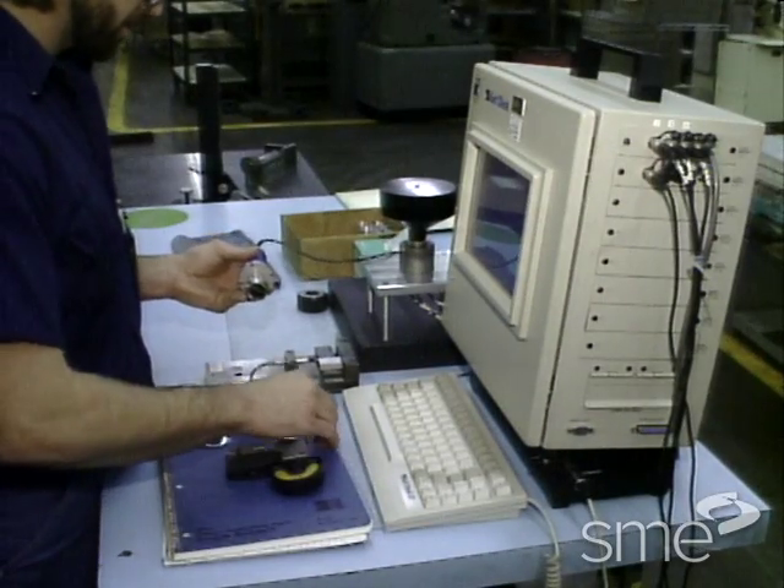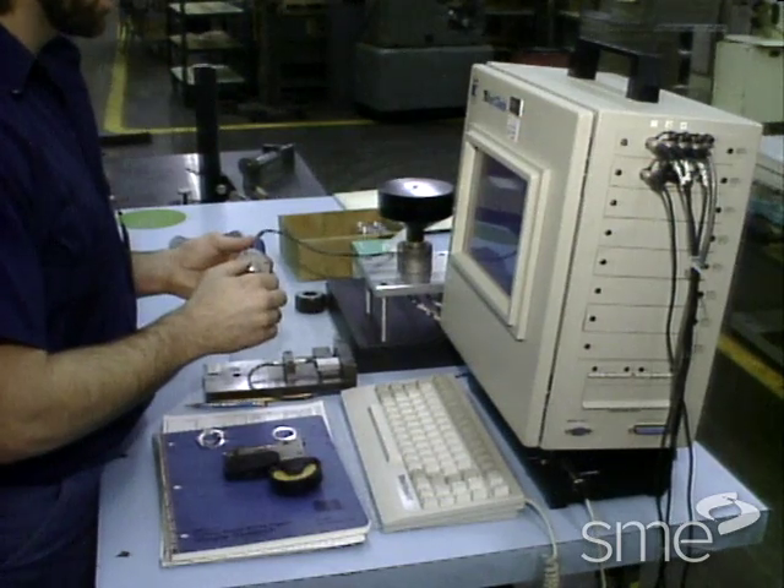Mistake proofing, or Poka-Yoke, is a methodology to try to reach zero defects. Practiced by Dr. Shigeo Shingo, a Japanese manufacturing expert, mistake proofing is used in two basic ways.